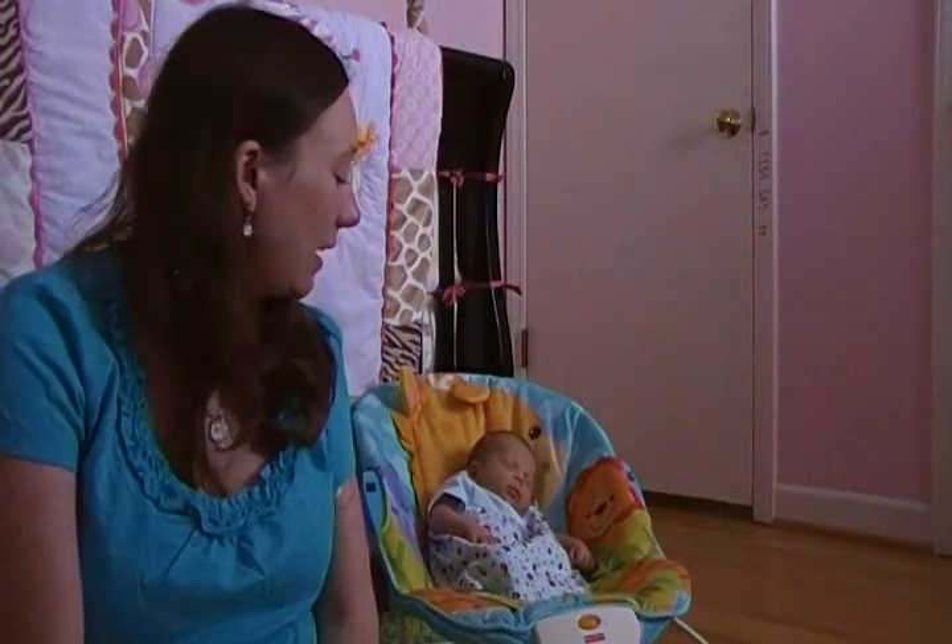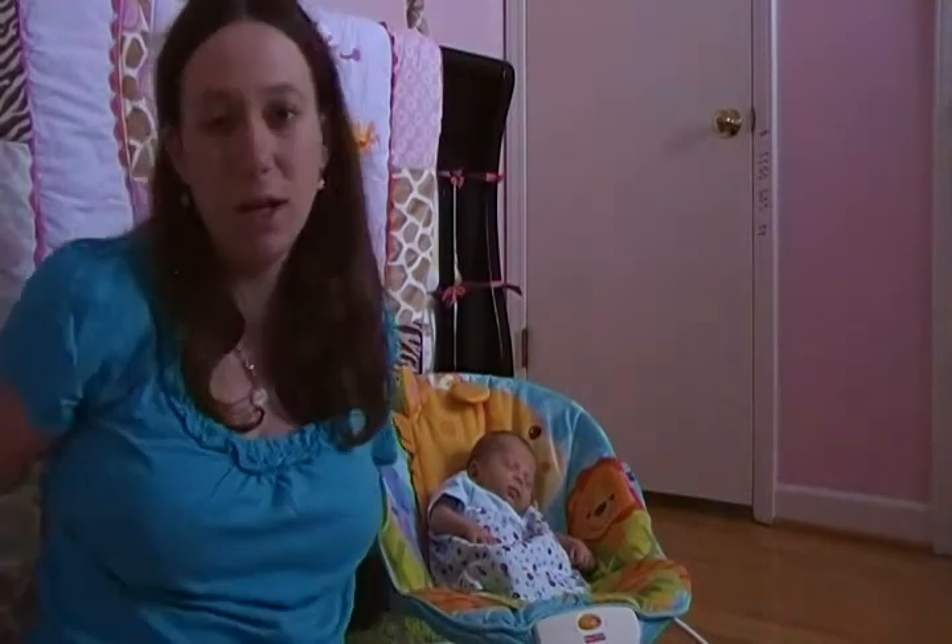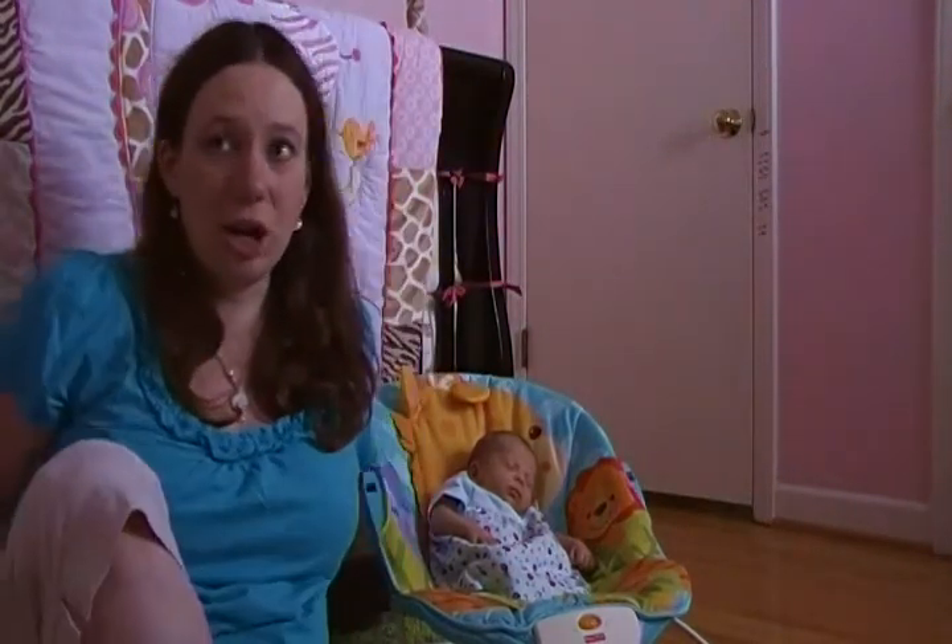Hi everyone, this is going to be my two-week postpartum update. I didn't do a week-one update because it's so chaotic, and then we lost power on Friday night, so there would have been no way to upload it anyways. We were out of power from Friday night until Monday afternoon, which was just a nightmare — having a newborn and a three-year-old dealing with power outages and it being 105 degrees outside. It was crazy.